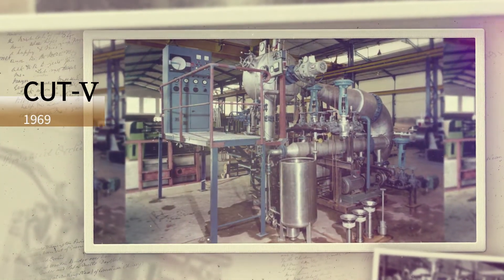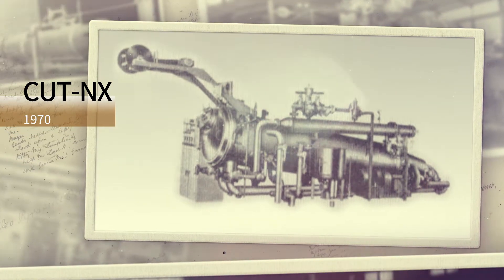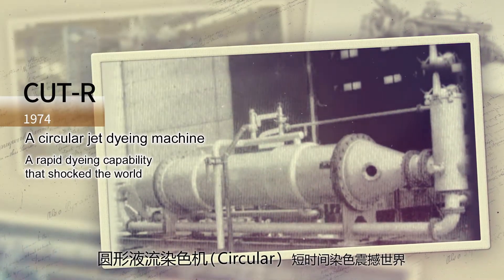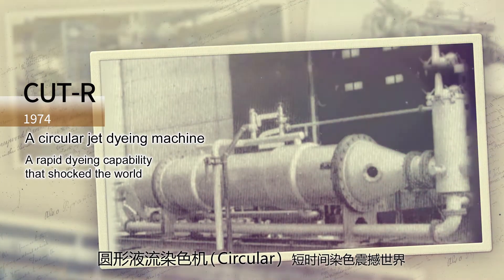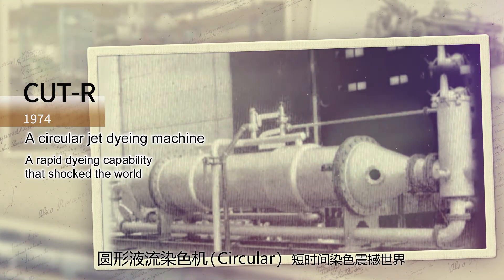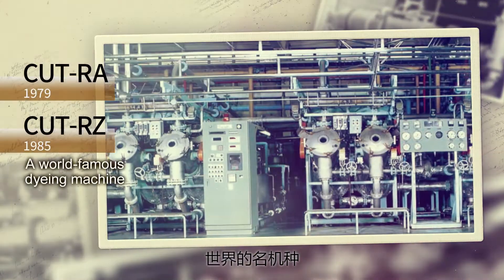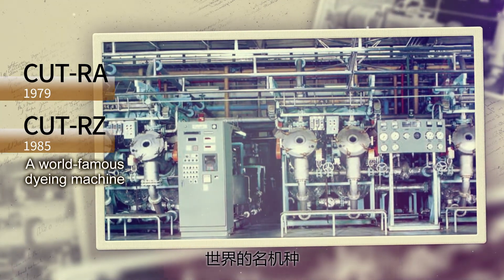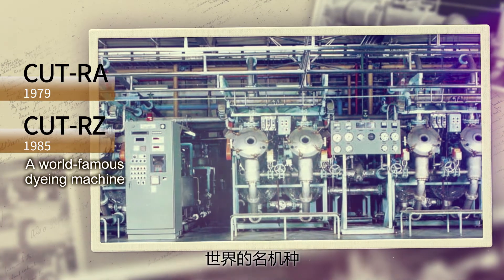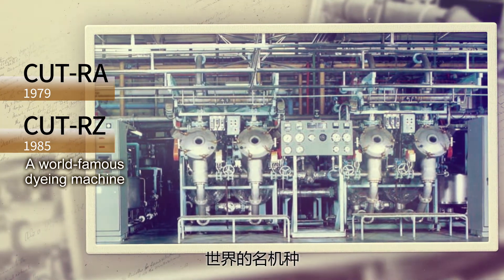Hisaka's dyeing machines evolved further in line with Japan's high economic growth. In 1974, Hisaka developed the Circular Rapid R, a machine that enables dyeing in 60 minutes. This rapid dyeing capability shocked the world. With the advent of models RA and RZ, which feature greatly improved versatility, the Circular Rapid was evaluated as a world-famous dyeing machine.